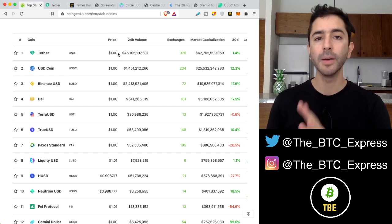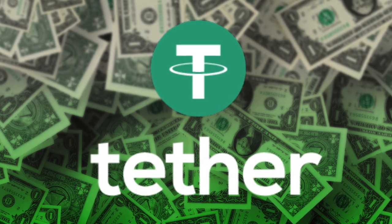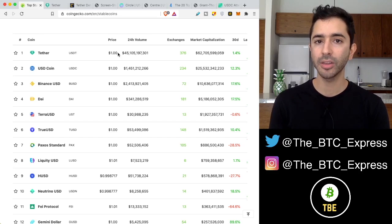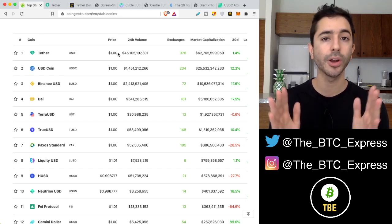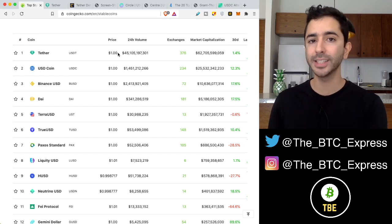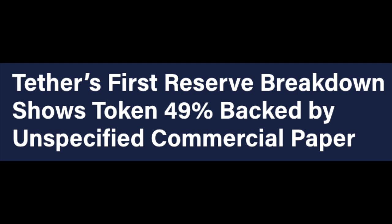For many years, most people did not believe that Tether was fully backed by $1. But it was hard to know the truth because Tether was not transparent and they were not open to audits. But recently, what is backing Tether has been confirmed, and Tether's first reserve breakdown is showing the token is 49% backed by unspecified commercial paper.